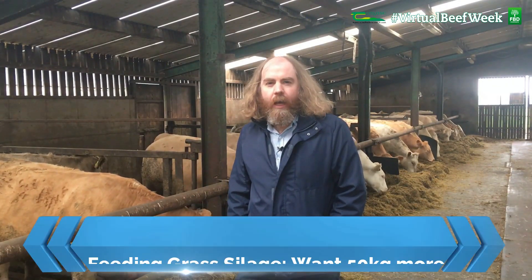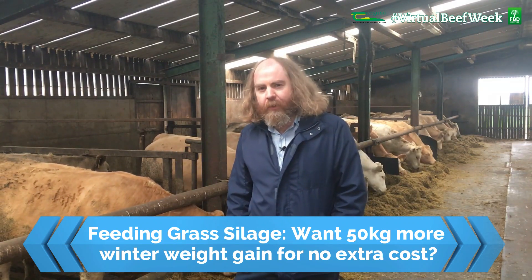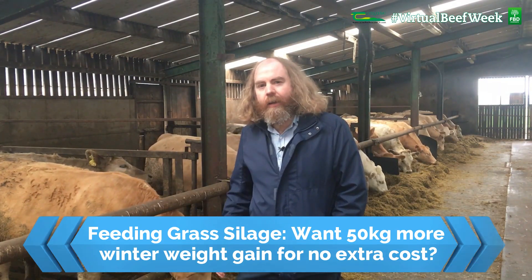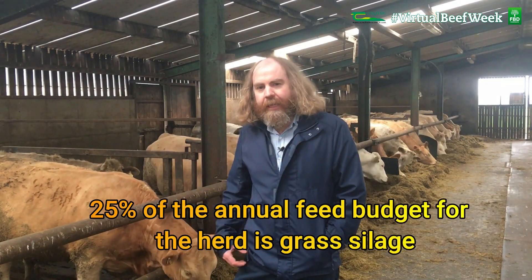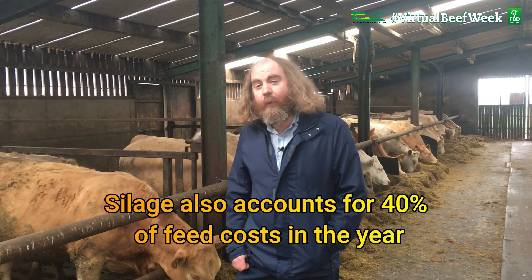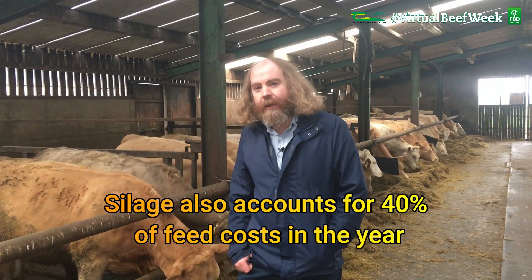Hello, I'm Joe Patton in Chagas Grange. In this video I want to discuss the importance of balancing quality and quantity when making silage for beef production systems. In Ireland, about a quarter of the annual feed budget for the herd is grass silage, and up to about 40% of the annual feed cost for beef systems is the cost of making silage. So it is important that we consider quality as well as quantity when planning our system for the year.